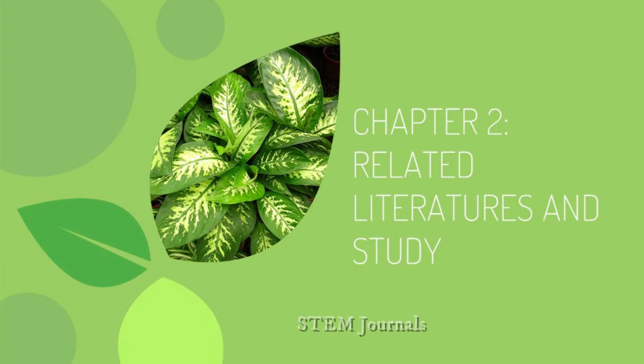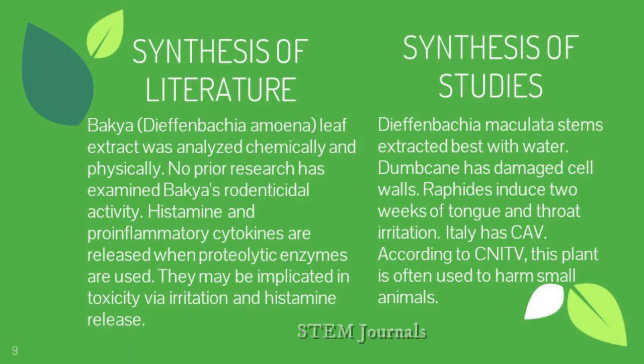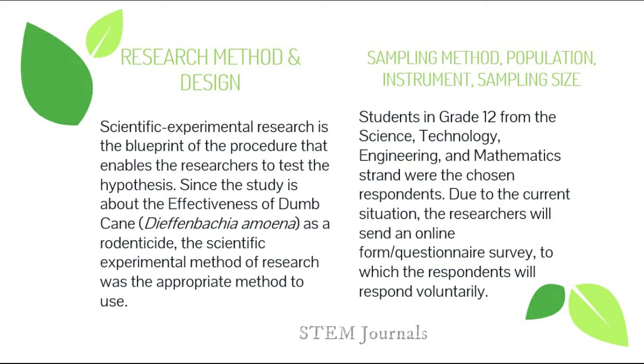For the synthesis of literature and studies: the leaf extract of Dieffenbachia was subjected to chemical and physical examination. There has been no previous investigation on its rodenticidal activity. When proteolytic enzymes are utilized, histamine and pro-inflammatory cytokines are produced in the body, and their irritation and histamine release may play a role in toxicity. The Dieffenbachia stem, when ingested, causes throat and tongue irritation. This herb is commonly used to harm tiny animals. Dieffenbachia has many leaves with a broad stem, rounded base, and narrow tip with numerous white or yellow spots.